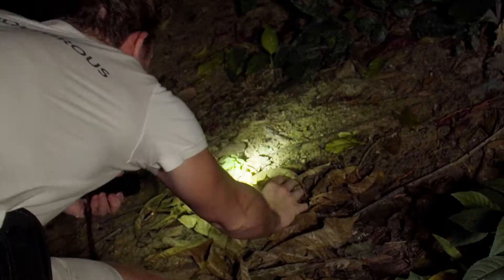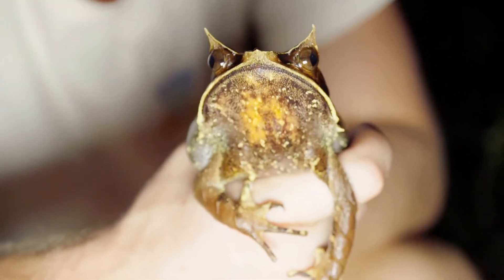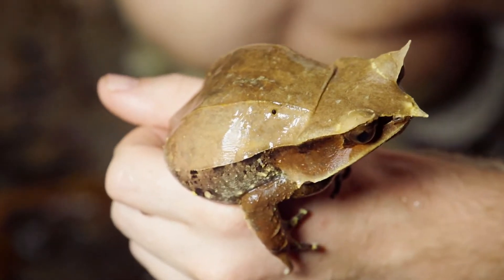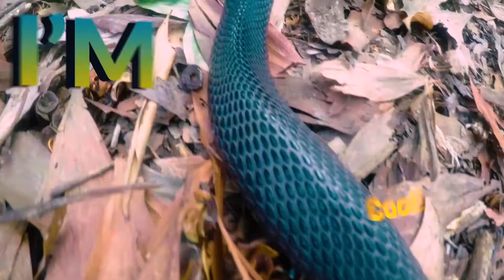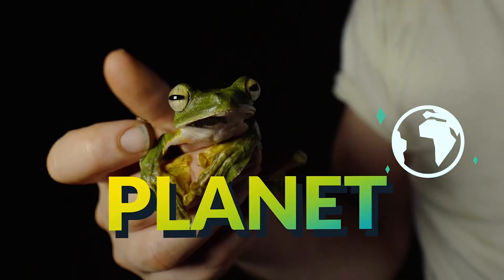Aha! Yes! Look at this! This is the Malayan horned frog. This looks like some sort of mob boss. I'm Jack Randall. See that? That was crazy cool. I'm finding every animal on the planet.